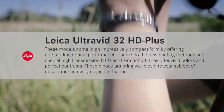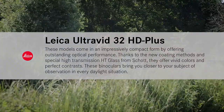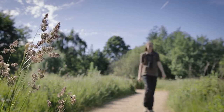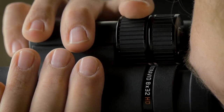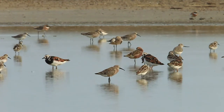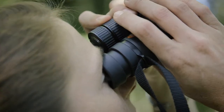The 32 binoculars are the perfect companion for ambitious everyday use. They are some of the smallest full-size binoculars available in the market — even smaller than some compact binoculars — but offer a 32mm objective lens diameter, which gives the opportunity to observe even under bad light conditions during daytime.